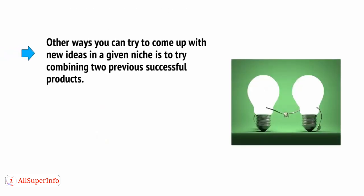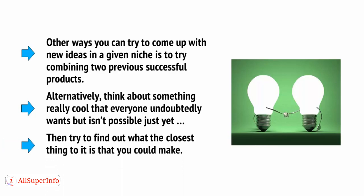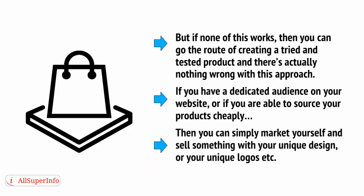Other ways to come up with new ideas in a given niche include trying to combine two previous successful products. Alternatively, think about something really cool that everyone undoubtedly wants but isn't possible yet, and then try to find the closest thing to it that you could make. But if none of this works, you can go down the route of creating a tried and tested product — there's nothing wrong with this approach. If you have a dedicated audience or can source products cheaply, simply market yourself and sell something with your unique design and logos.